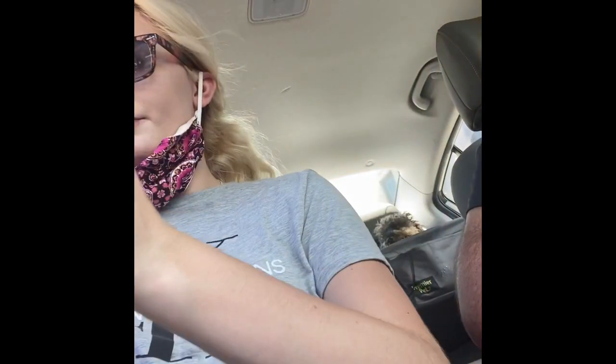Hey guys, so we're back from the flea market and I'll show you what we got — a picture of downtown Charleston. Downtown Charleston, it's so pretty. And then we're going to Boone Hall and I'm going to show you guys what we're going to prepare.